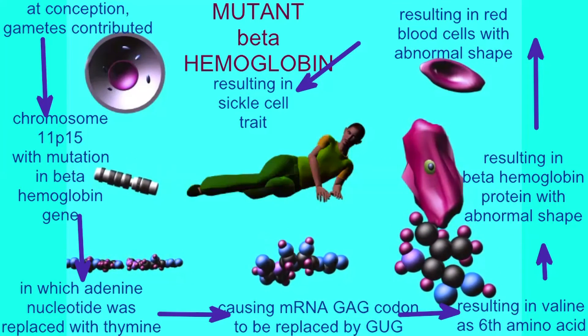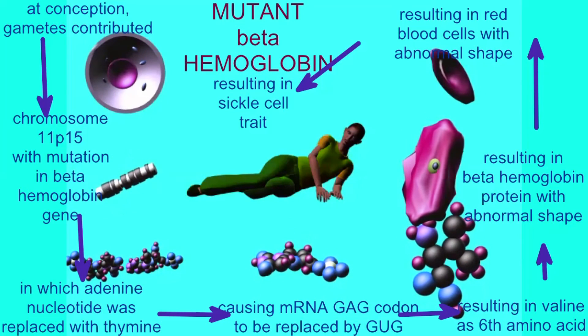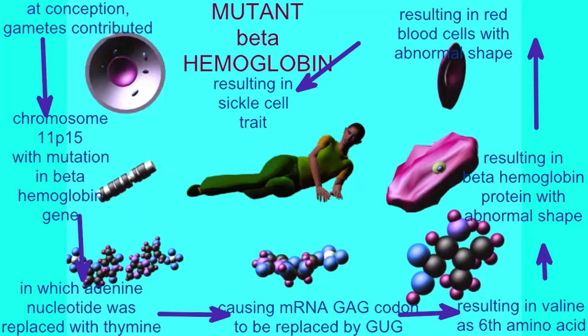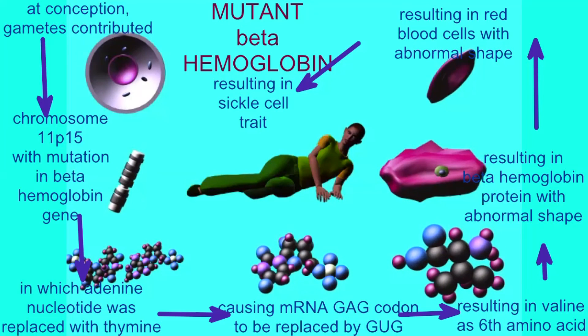my red blood cells can change their shape, increasing the possibility that they will get clogged in narrow blood vessels, perhaps even leading to heart attack and stroke. This is the phenotype of the sickle cell trait.